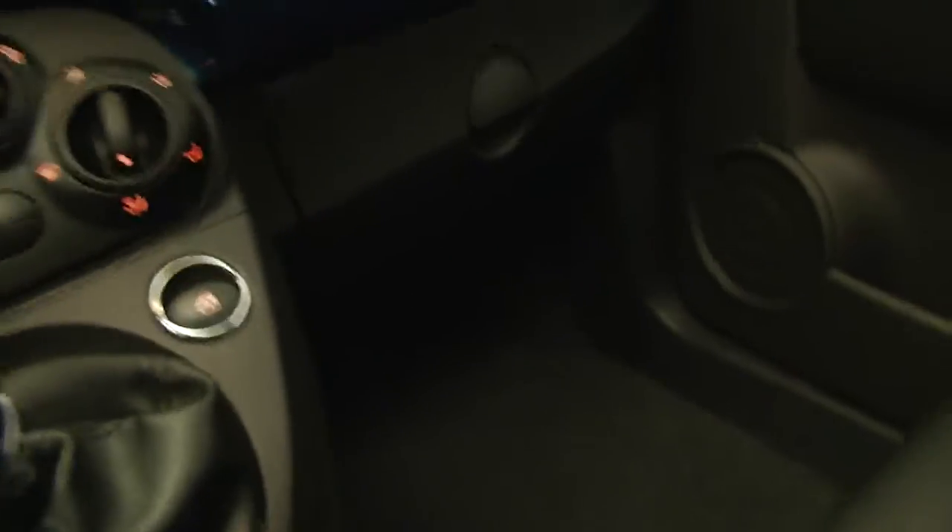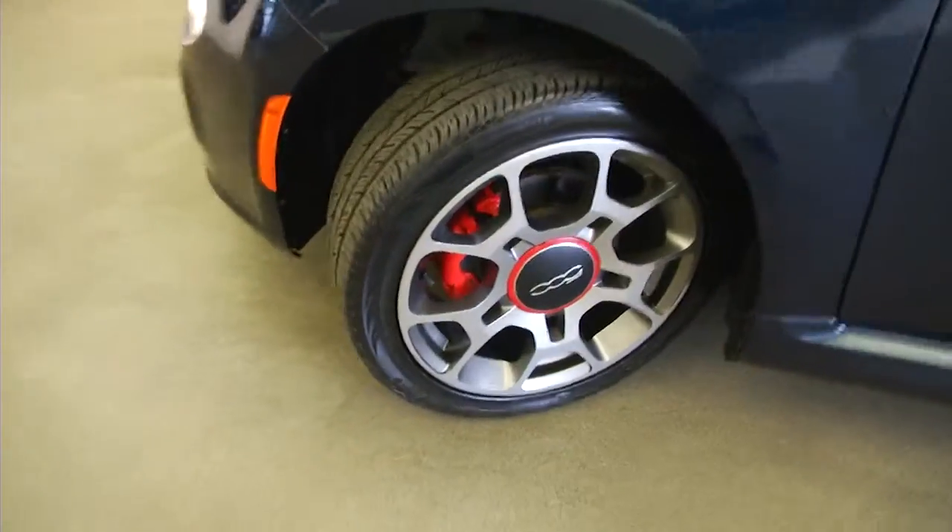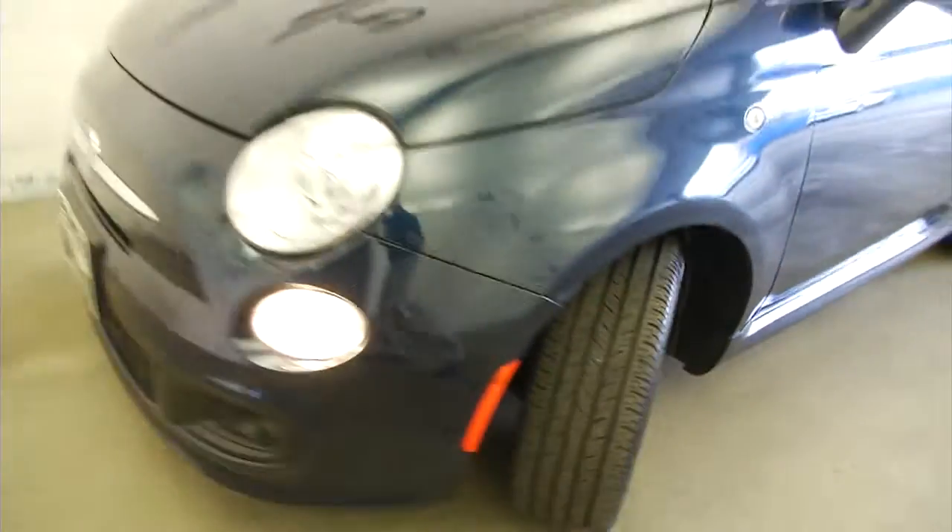We'll hop out and pop the hood. Not that familiar with the Fiat — there we go. Great looking wheels, and the exterior paint is in great condition.